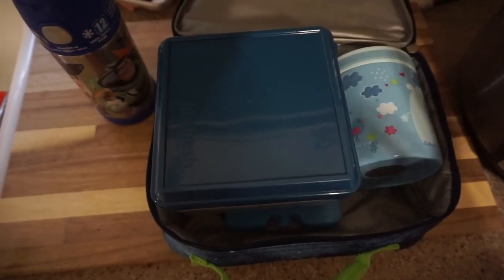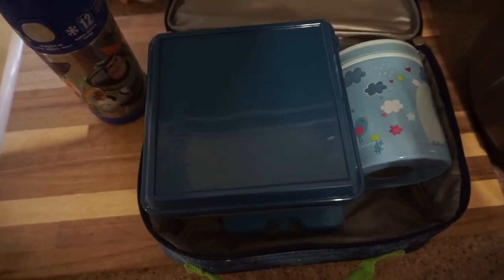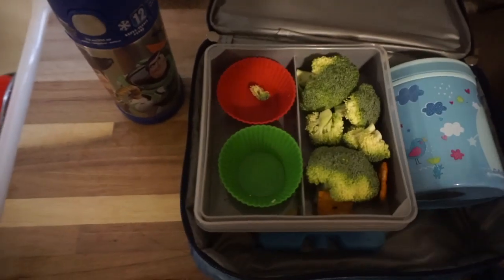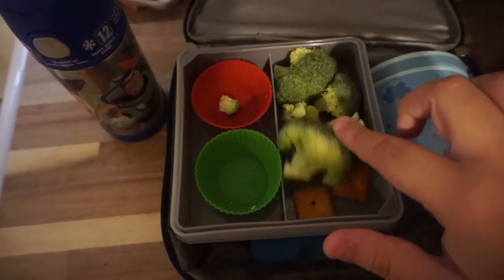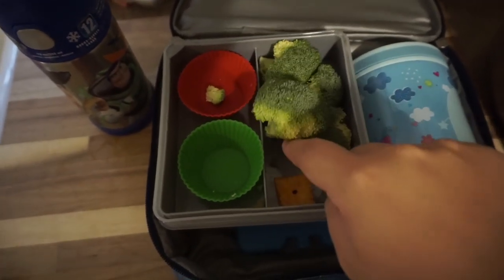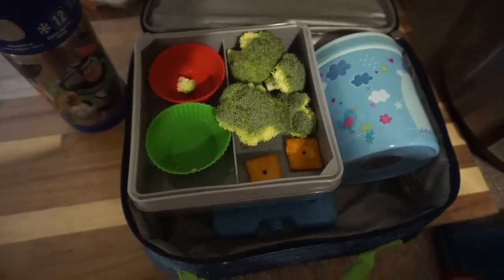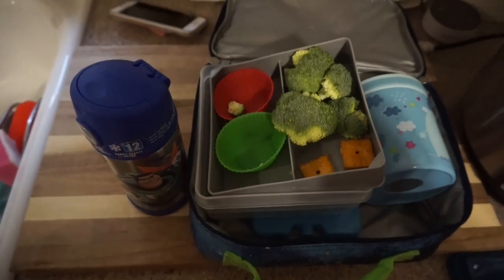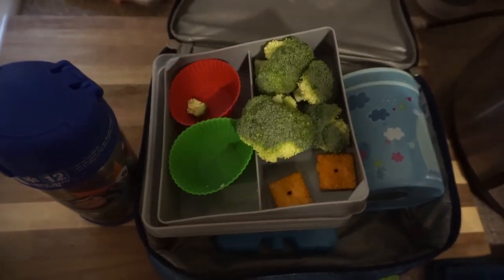Alright guys, so it's around 6:30 and I'm going to get the kids ready for bed very soon. But I want to show you guys Ethan's lunch. It looks like he did not eat any of his broccoli. He left two Cheez-Its, but he told me he didn't have time. He did not drink a lot of his water — I'm assuming it's because he had juice. Whenever I pack juice, he doesn't drink a whole lot of water for some reason.